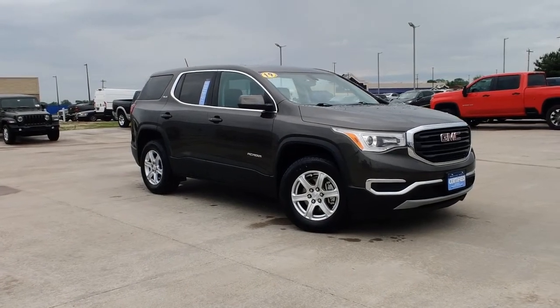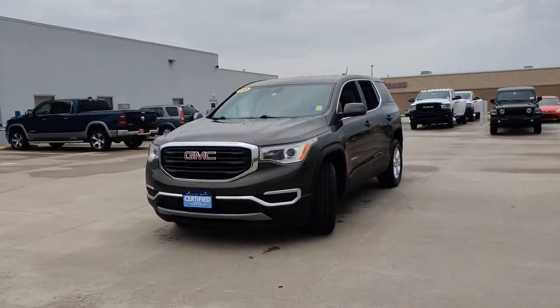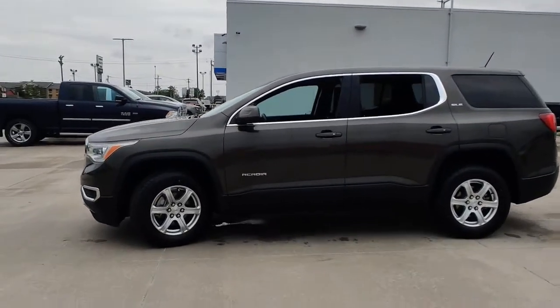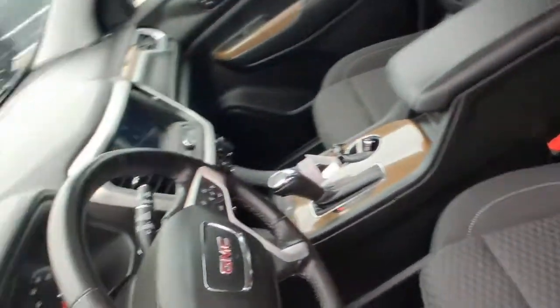You will love the features of this 2019 GMC Acadia. With less than 20,000 miles on the odometer, this vehicle provides excellent value. Get the features you need and the comfort and style you've been hoping for. This well-equipped vehicle is an excellent value and will help you make the most of every drive. All you need to do is relax and enjoy the ride.